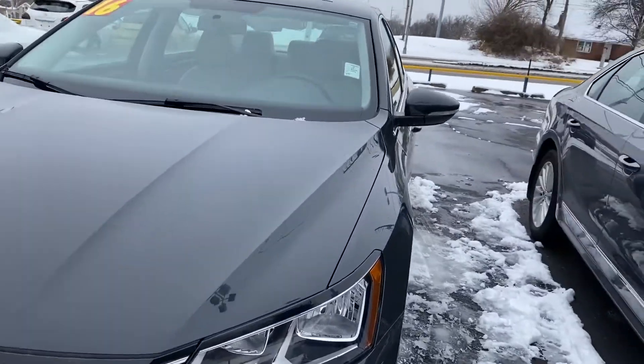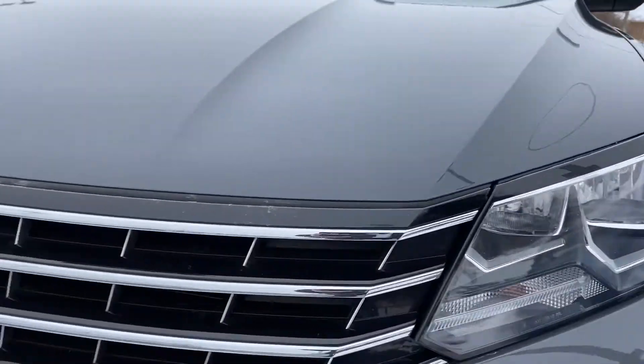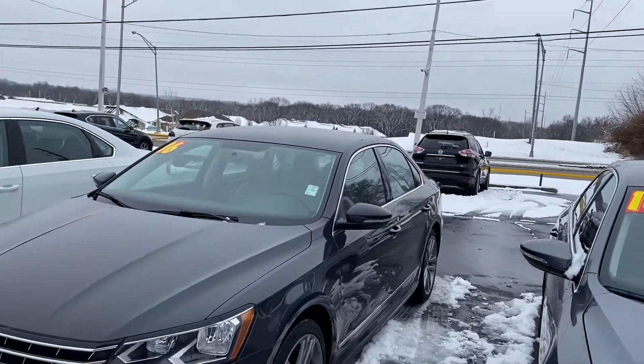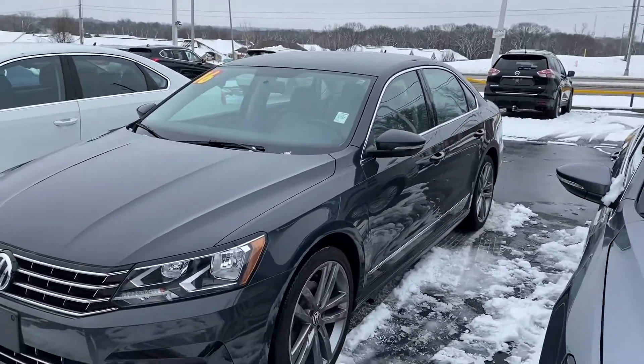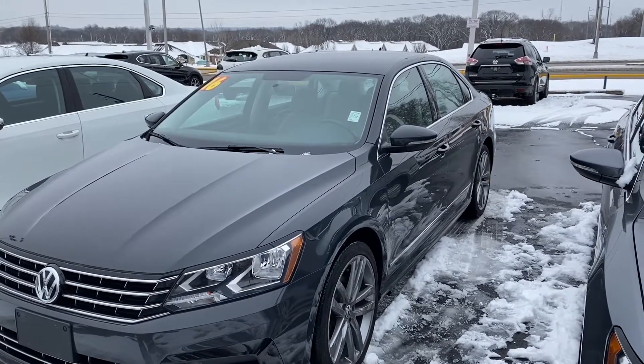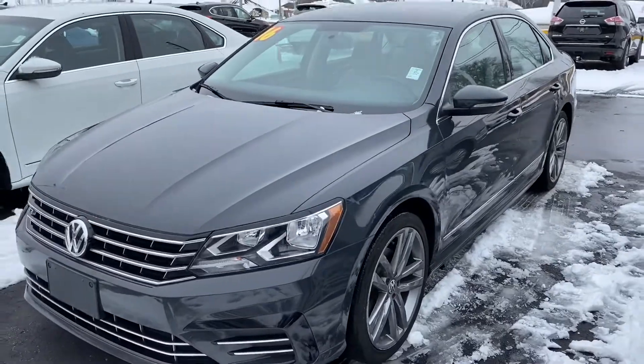These R-line Passats are awesome — the front headlights are super aggressive and it has a nice grille. If you have any other questions, this is Jacob at Premier Pre-owned. You can reply straight to this message or reach me at 913-286-4900, just ask for Jake. Have a great day!